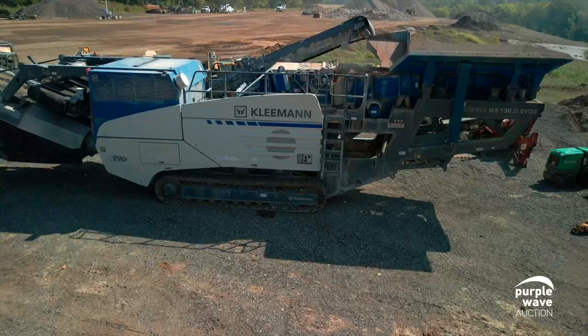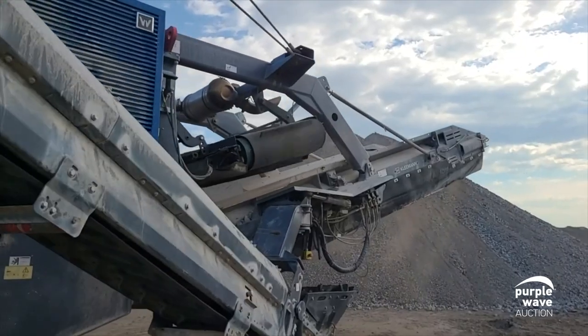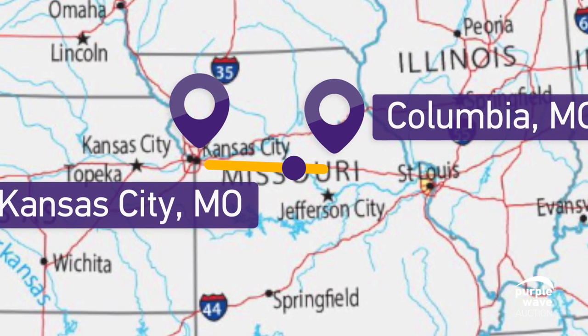And finally, the big boy — the 2019 Kleeman MR-130 Impact Crusher. This one is staying fairly close to home and moving over to Columbia, Missouri to begin work.